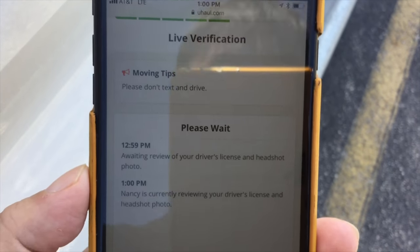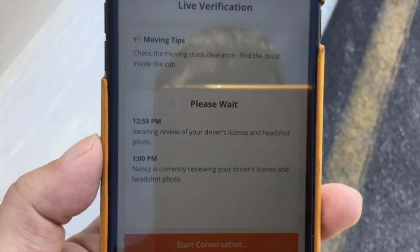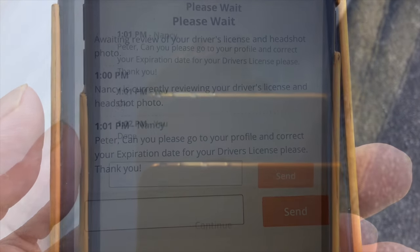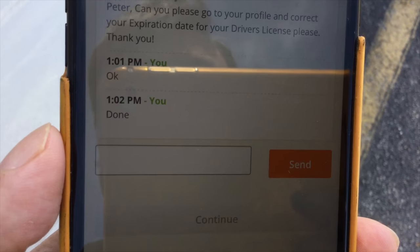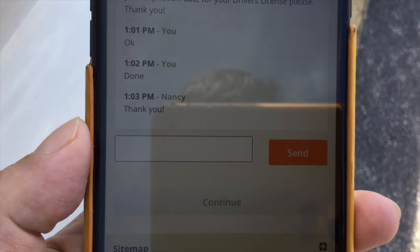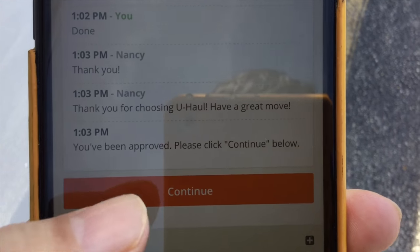Not sure how long this takes — hopefully not too long. They do recommend getting to your pickup a little early because this process may take a while, and they don't want you cutting into your rental time, especially with U-Haul when you might be renting by the hour. Nancy asks me to go to my profile and correct the expiration date on my driver's license. I went ahead and updated my profile — that error was my own, so I won't blame them. Apparently she sees the change immediately, and I've been approved — please click continue below.